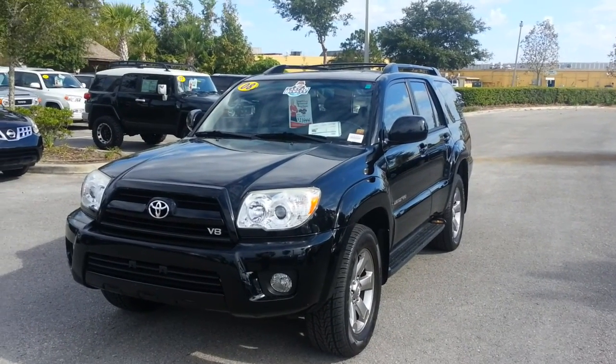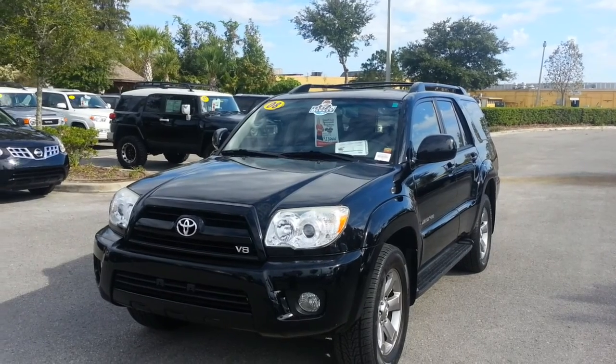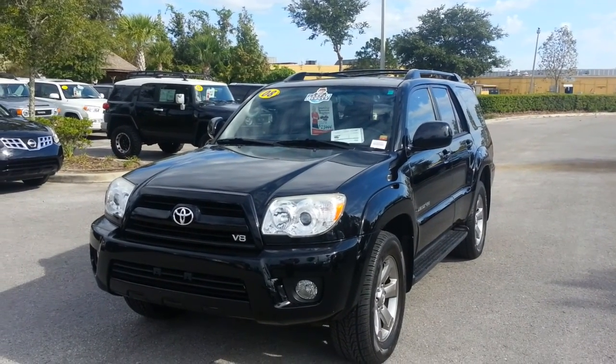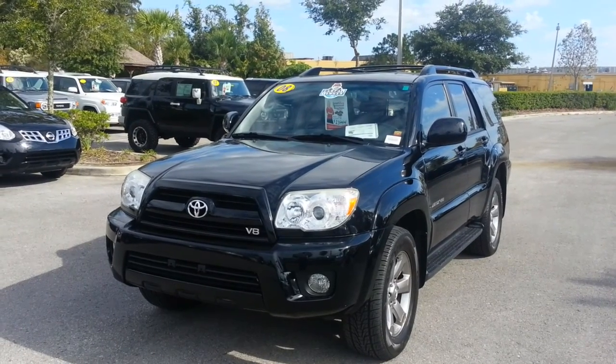Good morning Mrs. Molina, Jack Peck here at Wesley Chapel Toyota. I'm taking a short video of this 2008 Toyota 4Runner. I know you're dealing with Eric Riley, but Eric's spending the day with his family, so I told him I'd take a short video and send it your way.